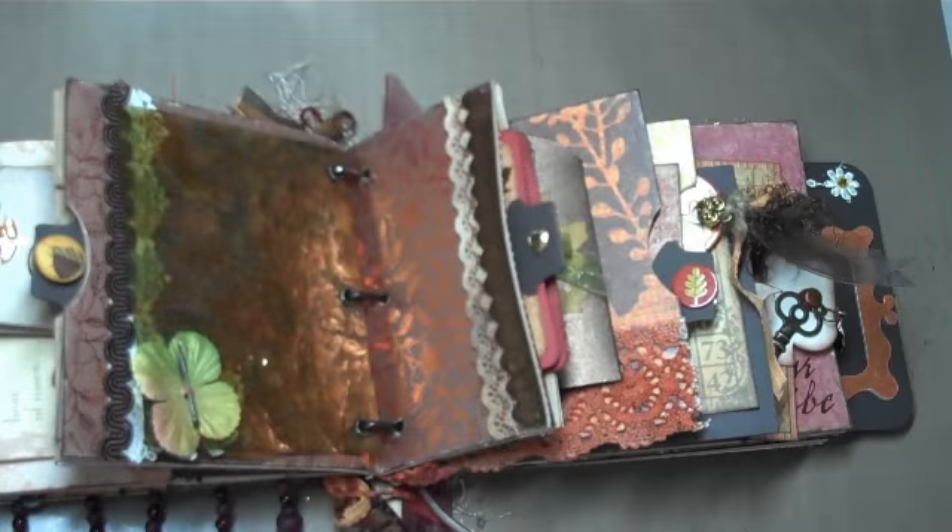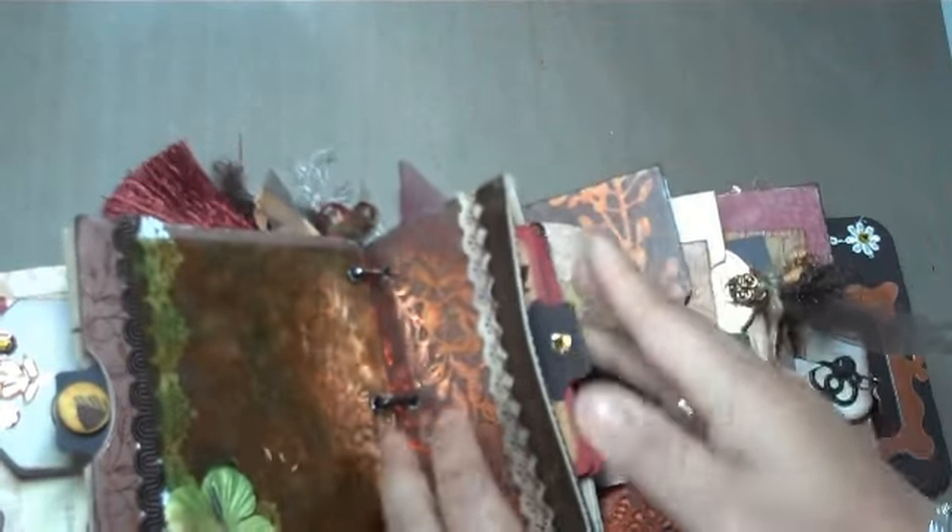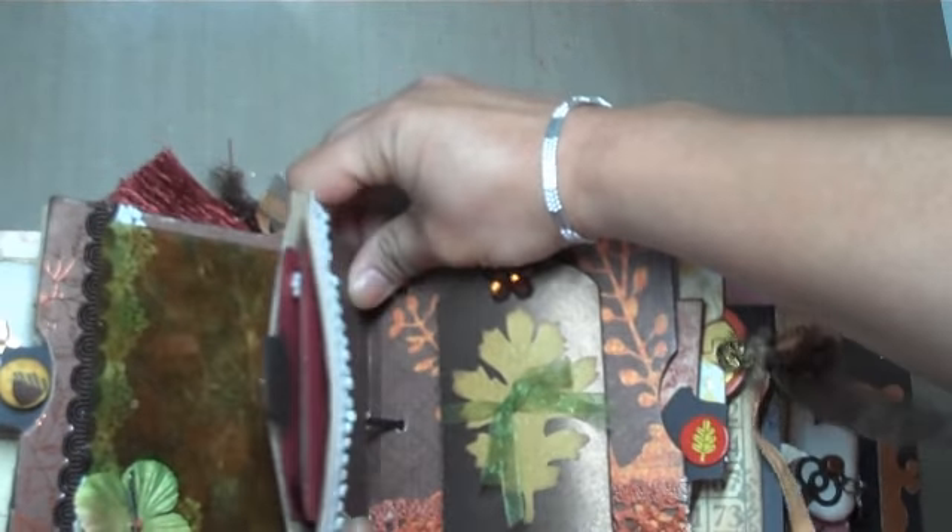Hi again. This is part two of my Autumn Mini Album, so let's go ahead and get started. We left off at this half page here, a little pocket that I have in this Paper Bag Mini Album.